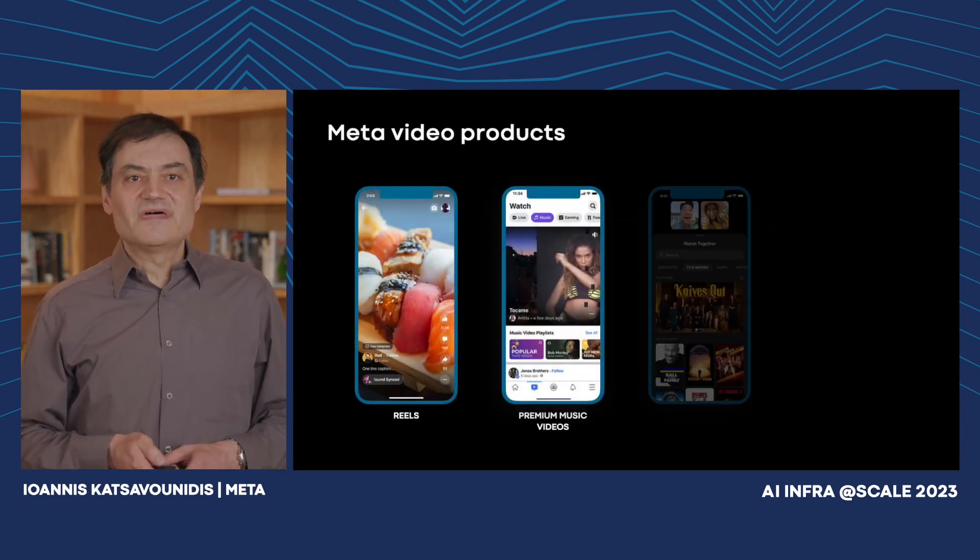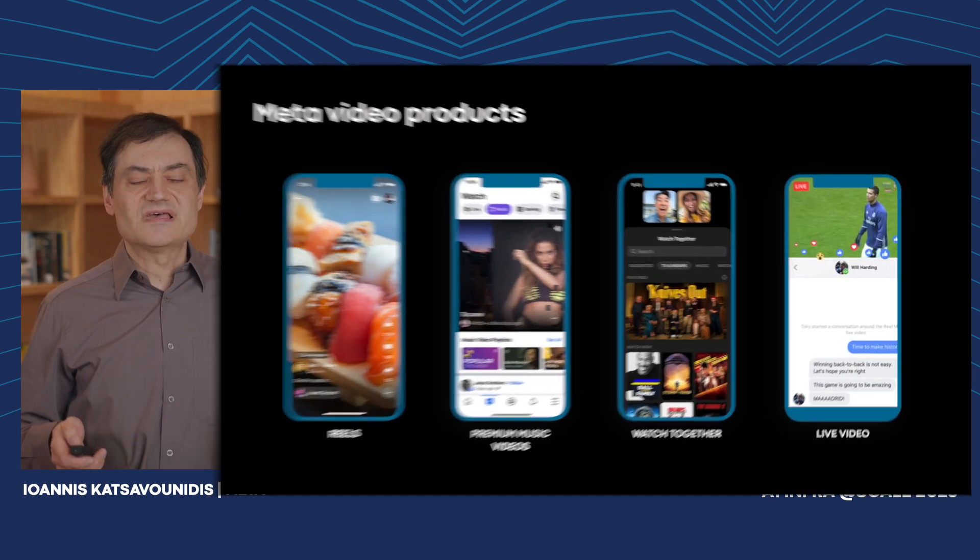Video is king, and that shows up in many of our products such as our short-form video called Reels, premium music video, the unique social experience of watching together, and of course live video.